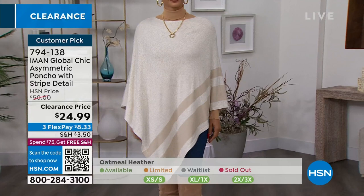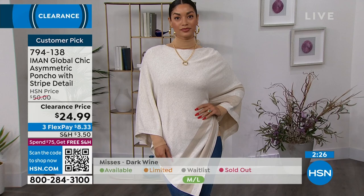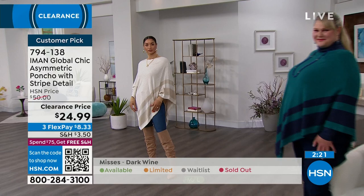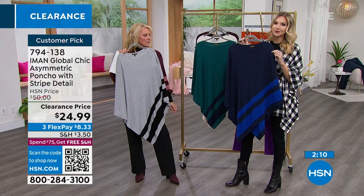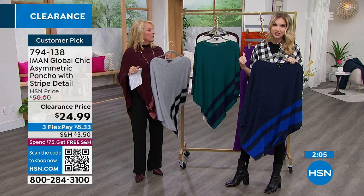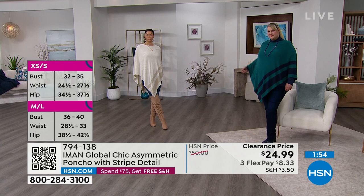Another thing — it doesn't twist on you, which is so important with ponchos. This one stays in place because it's a knit structured with shoulders and seaming at the shoulder. Iman always takes into account making sure the pieces fit beautifully so it's designed to stay in place. Nobody wants to be pulling and tugging on things all day long. It's a more streamlined poncho — not just a circle with a hole in the middle — designed to stay in place, chic and modern with a streamlined silhouette.